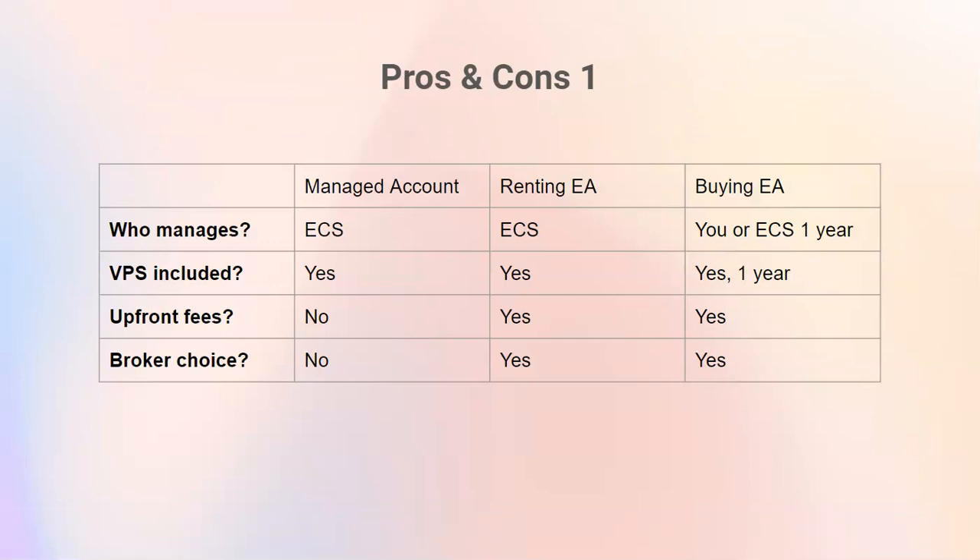Here's an overview. Elite Currency can manage it for you when you buy the EA. When you rent the EA, Elite Currency must do it for you, same with the managed account. If you want to do it yourself, you can only buy the EA. If you prefer a broker of your choice, a managed account is not for you, since with managed account we only have partnered brokers as an option. If you prefer your own broker, you can either rent or buy the EA and use any broker you trust that has 500 to 1 leverage.